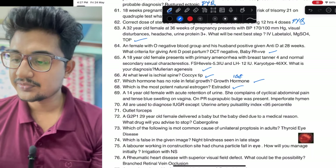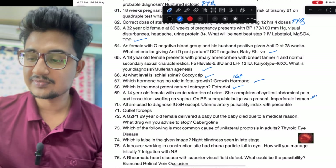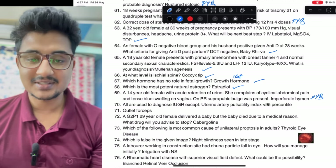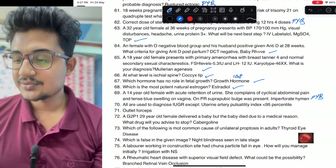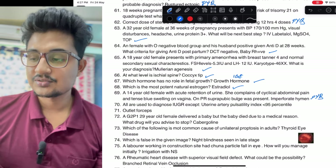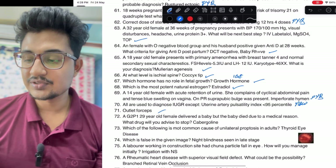Acute retention of urine in imperforate hymen — also a previous year question from NEET PG. You should also practice NEET PG questions for INI CET. All uses to diagnose IUGR are except: uterine artery pulsation index less than 95th percentile — this is a new question. Outlet forceps was given.